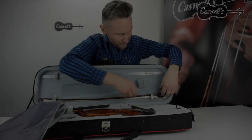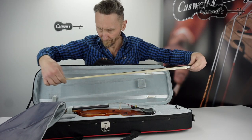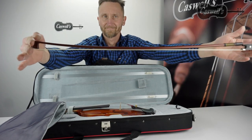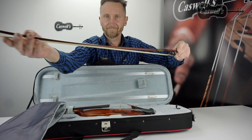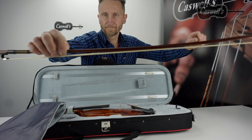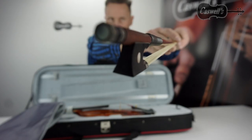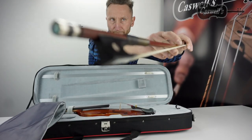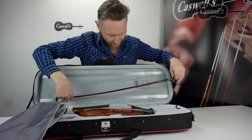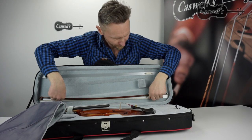This exact model is also available with Wittner fine-tuned pegs, making tuning quick and effortless. The Piacenza is supplied with a half-mounted wood bow with ebony frog. The Piacenza outfit is supplied with a styrofoam case and is available in full size and three-quarter size.